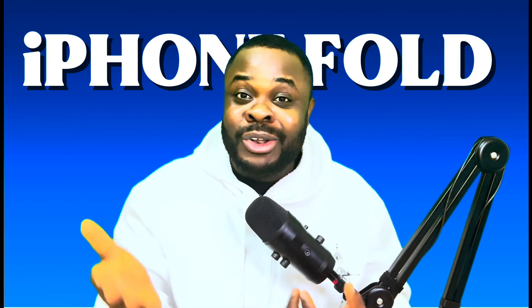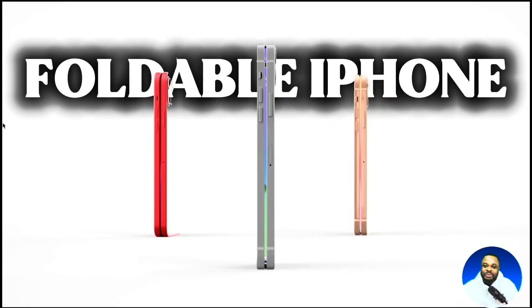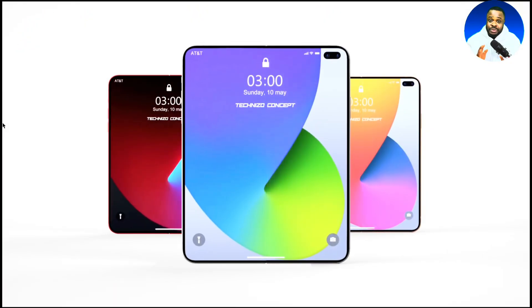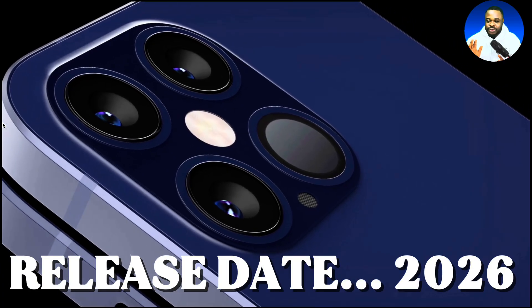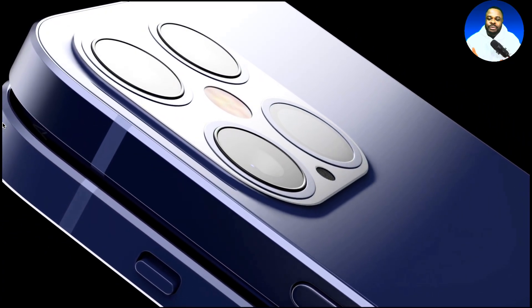Apple is about to launch their own foldable phone. We've been clamoring to see a foldable iPhone or a flip one. In this video we are going to talk about the foldable phone that Apple is about to drop. We've been hearing a whole lot of rumors, and every rumor is pointing towards 2026.